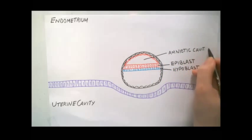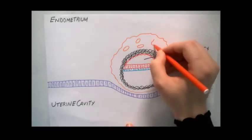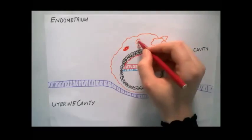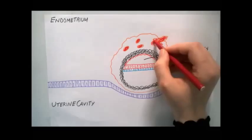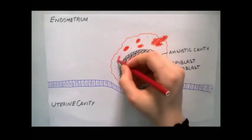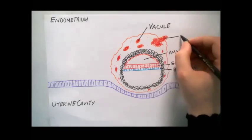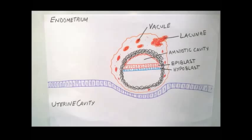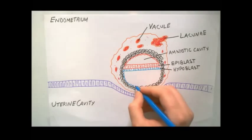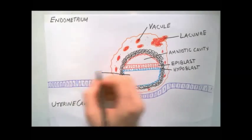On the ninth day, at the embryonic pole, vacuoles appear in the syncytium. When these vacuoles fuse, they form large lacunae. This phase of trophoblast development is known as the lacunae stage. Meanwhile, at the ab-embryonic pole, hypoblasts give rise to flat cells that form a thin membrane. This membrane, together with the hypoblast, forms the primitive yolk sac.